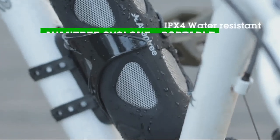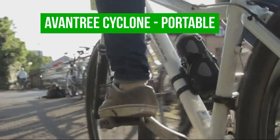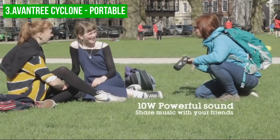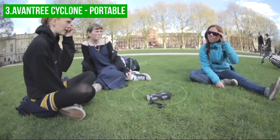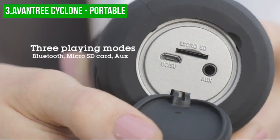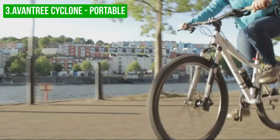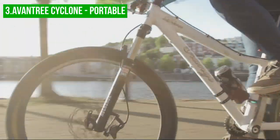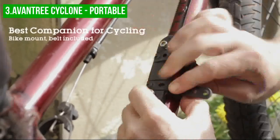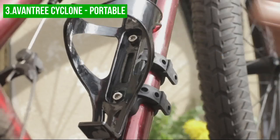Up next, we have the Aventry Cyclone portable. The Aventry Cyclone is a top-performing bicycle speaker designed for those who live in noisy areas and require something that can play audio over loud surroundings such as city traffic. This speaker comes packed with features, including two powerful 10-watt drivers and a passive bass radiator that make it capable of delivering an immersive audio experience. The speaker comes with a bracket that attaches to the frame of your bicycle, so it's easy to clip on when riding and detach once you arrive at your destination.